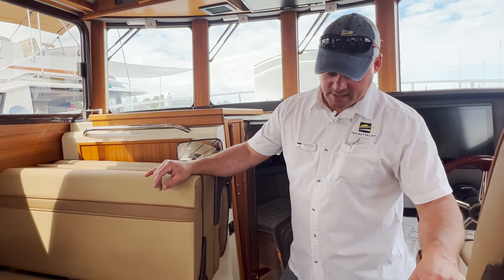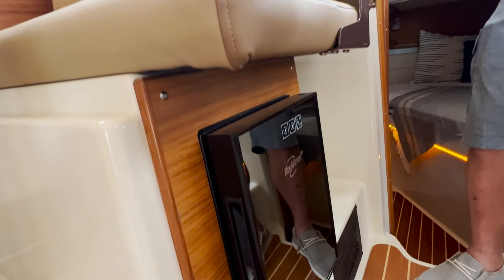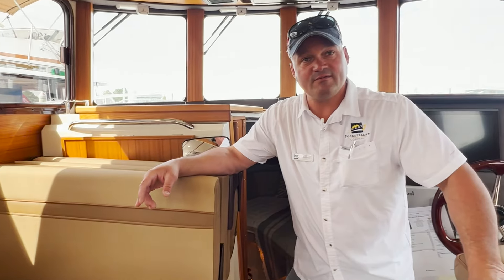Before you head down below, this boat is also equipped with a wine cooler so you can keep a nice bottle of champagne or rosé chilled and ready for celebrating your first maiden voyage on your new boat.